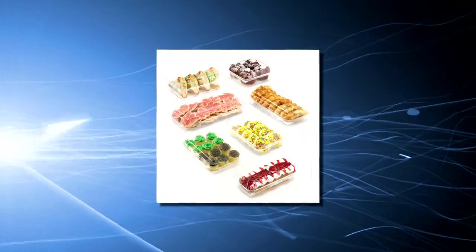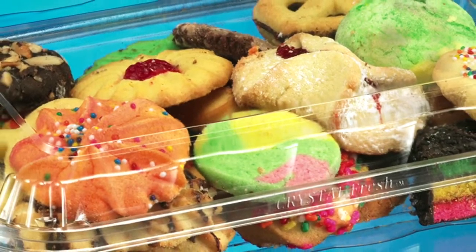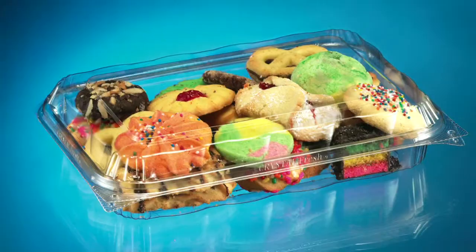Specifically designed to meet the growing needs of the industry, Inline Plastics introduces a new line of upscale bakery and deli containers. A clean, virtually see-through design with minimal ribbing makes Crystal Fresh the perfect showcase container for all food products.